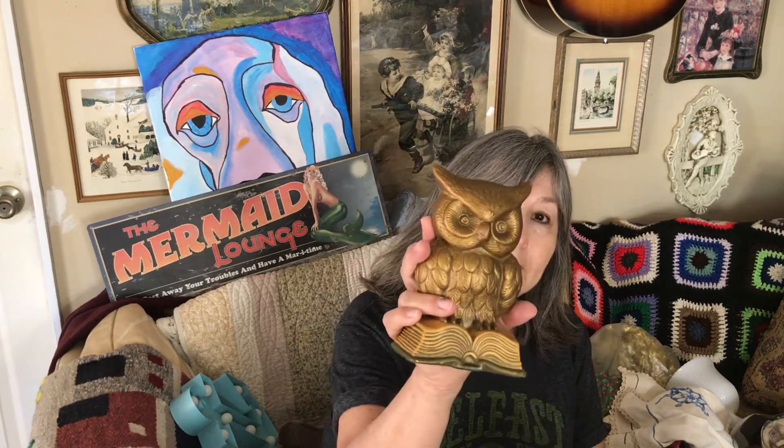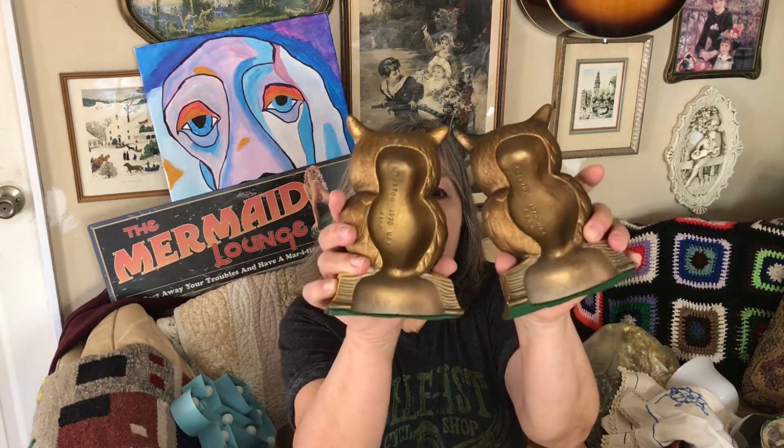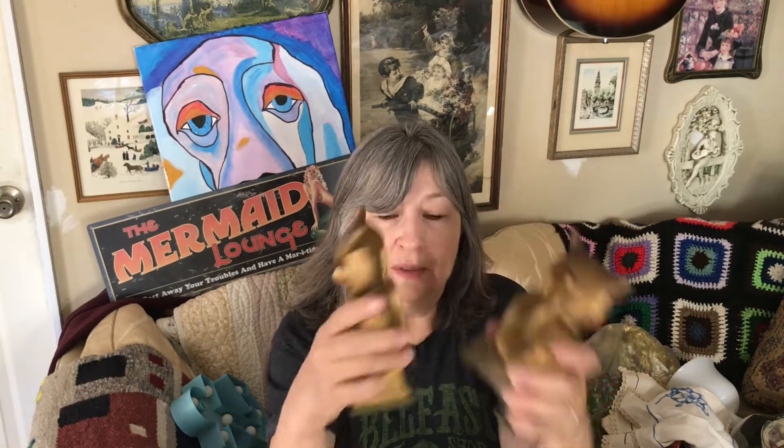The first thing I saw were these bookends — they're owls, really heavy. I think they're painted. They're marked 'Seton 1970 USA,' so those are really nice. They have felt on the bottom. Those are going in my Poshmark closet because shipping there is the same price for anything.